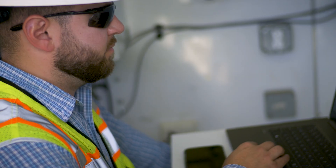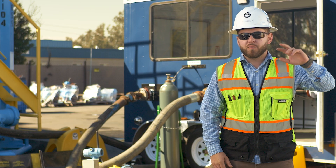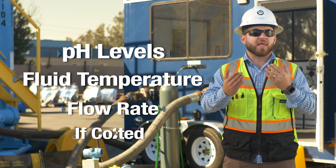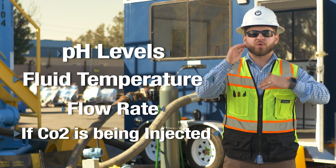With the pH reduction trailer, all of our data goes up to the cloud where you can view it on a phone, on a website, or on an HMI. You can see both pH readings, the process temperature of your fluid, all three flow meters, and which relay is on or off — as well as whether you're injecting CO2 or not — all on one screen.